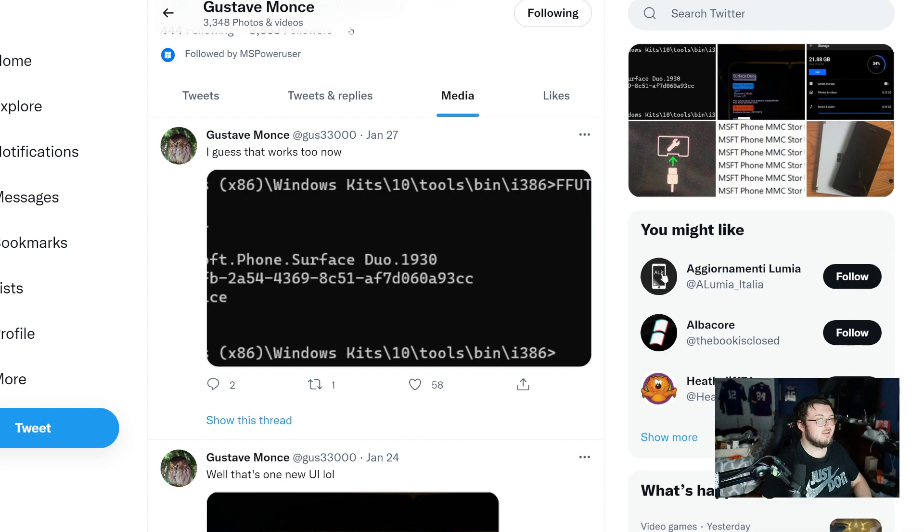Now, apparently according to multiple sources, he already tried to be an intern for Microsoft and Microsoft did not accept him. Therefore, Microsoft, you guys are just taking the L here because this guy might actually figure out a way to correctly run a Windows-based OS on your own device that you guys could not do. That's really embarrassing that this guy is that smart and you guys did not hire him.